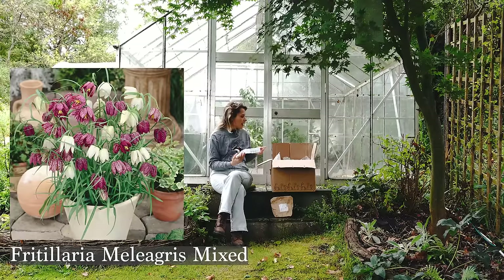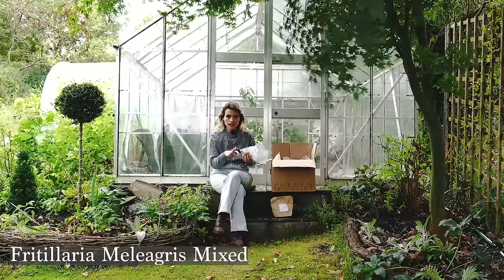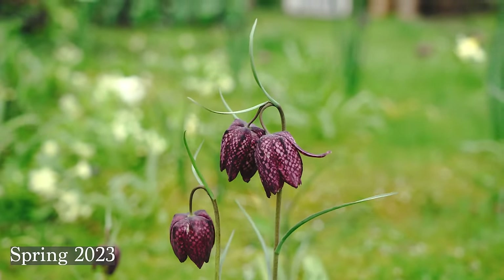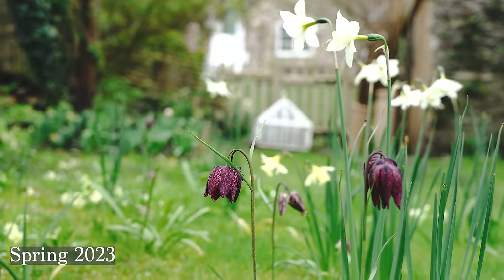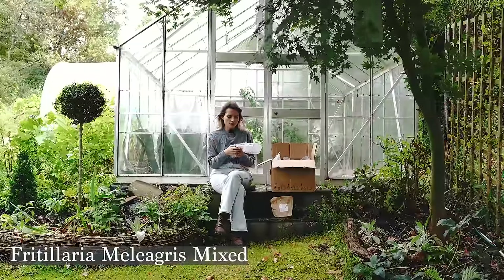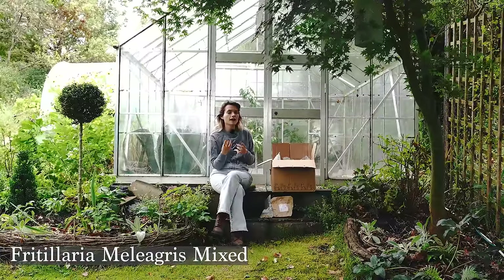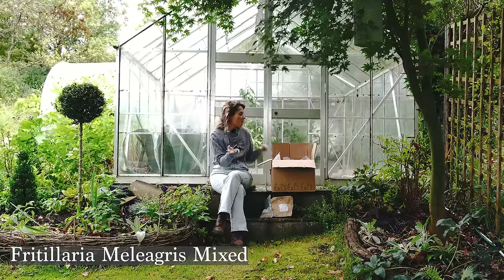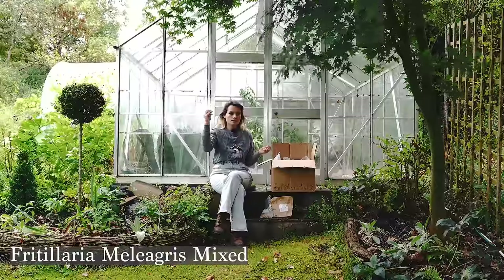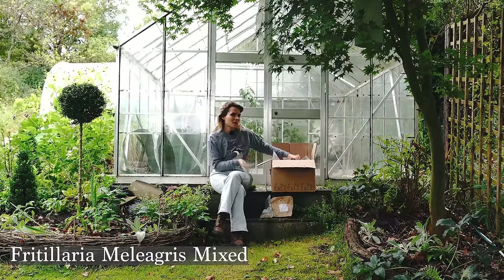Next up I've got snakeshead fritillaries. Same story — they're going in the mini meadow. I started introducing these last year with mixed success; most didn't flower, but a good amount did. Out of a couple of hundred bulbs I had about 30 to 50 flowers, probably closer to 30. I absolutely love them when they do flower, so I'm willing to put more in for the chance of a few more flowers this year. Hopefully they'll naturalize — I don't mow the lawn so they get time to drop seed — but I'm not patient enough to just let them naturalize naturally.